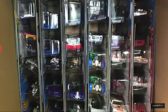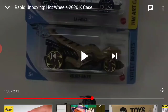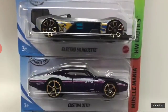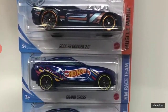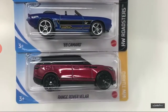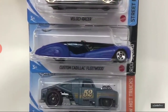Okay, that's the first half of the box done. Now we have the second half. I see some pretty decent models in there. Let's see what we have. Manga Tuner, LaFasta, and the new Velociracer — that's in the Street B series, real nice. Electro Silhouette, Custom Auto, and another Custom Auto. I see Roger Darjean 2.0, Grand Cross — two of them, those are new for 2020 as well. 69 Camaro, Range Rover Velar, Velociracer, Custom Cadillac Fleetwood, and Erkenstein Rod.